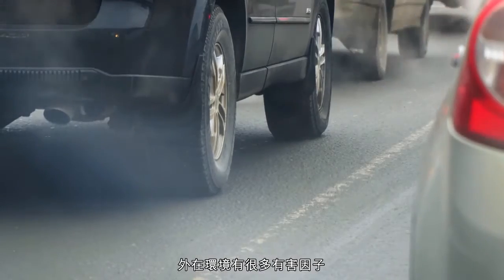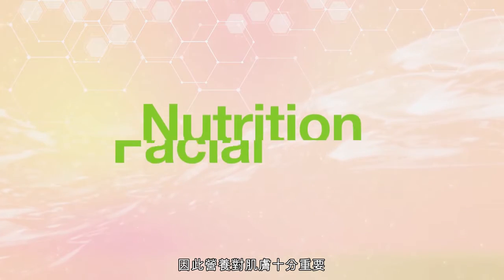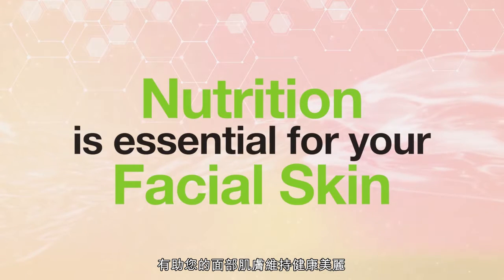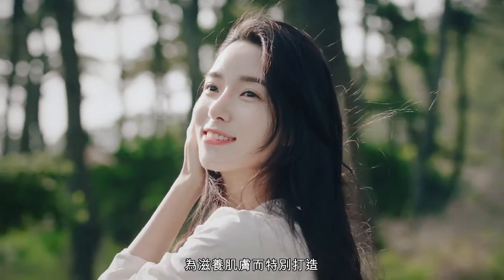There are many harmful elements out there that your face may experience every day. That's why nutrition is essential in keeping your facial skin healthy and beautiful. Introducing new Herbalife Nutrition Vitamin Masks, developed to nourish your facial skin.